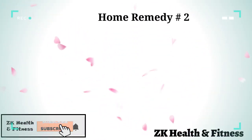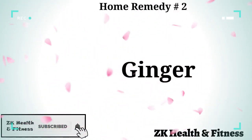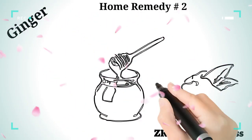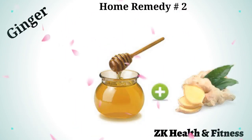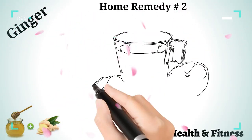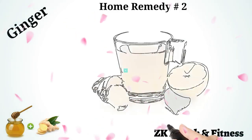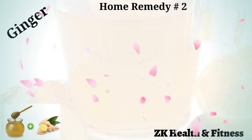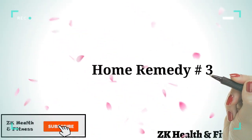Home Remedy 2: Ginger. You need warmth to deal with cold, and ginger is a spice that offers you the warmth required. Take a tablespoon each of honey and ginger juice and mix them together. Consume the mixture twice every day for a couple of days.